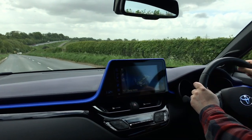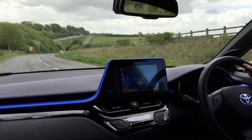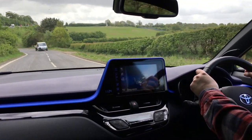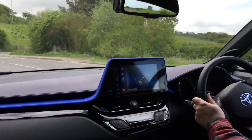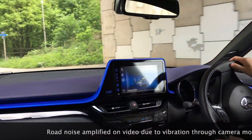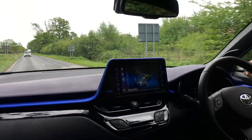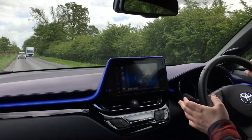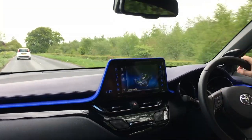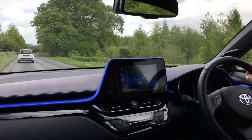My other issue is that these low-profile tyres do not help with road noise. While it's not particularly invasive, there's more tyre noise than I expected from this car. I know it's not a luxury car, but I still think the road noise is too high. Perhaps if you got a model with 16 or 17-inch wheels instead of these 18-inch wheels you wouldn't get as much of that.